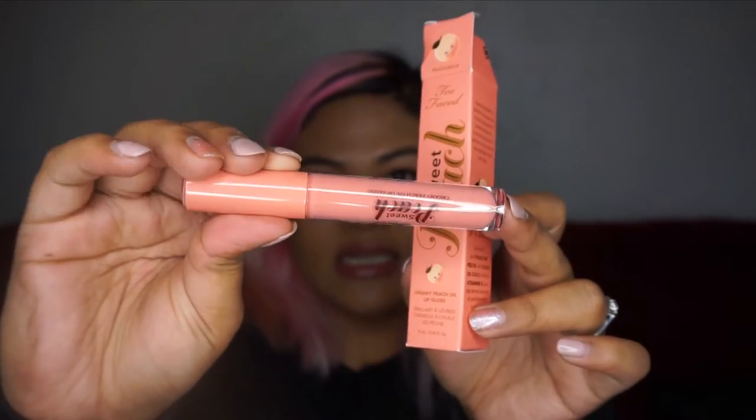The first of the last three items is the Creamy Peach Oil Lip Gloss, and this is from the Sweet Peach line. It just looks like this — how cute is that? And it does smell like peaches. Everything in the peach line smells like peaches.